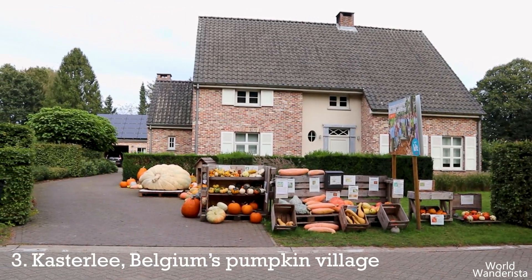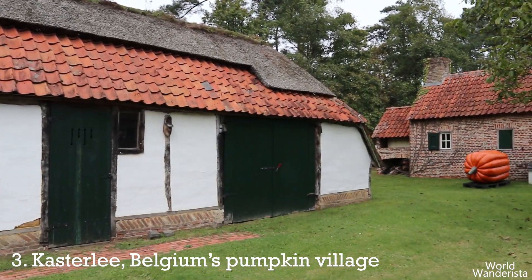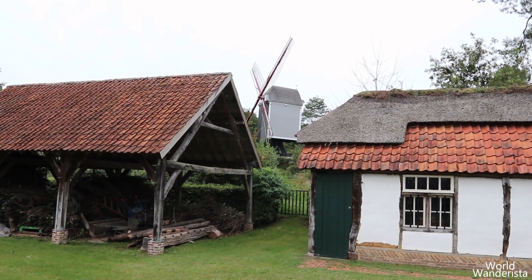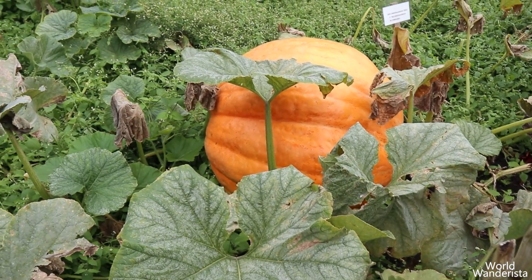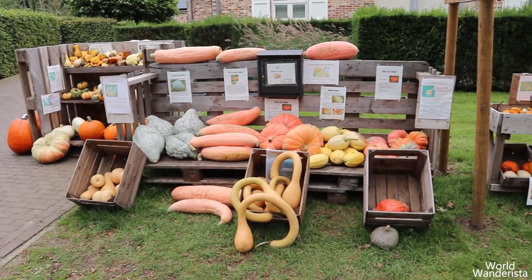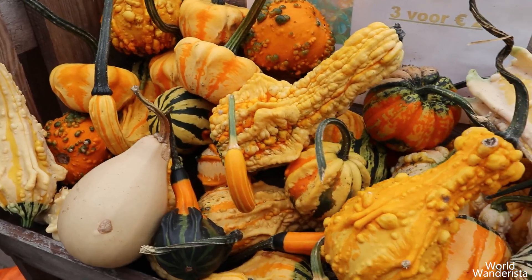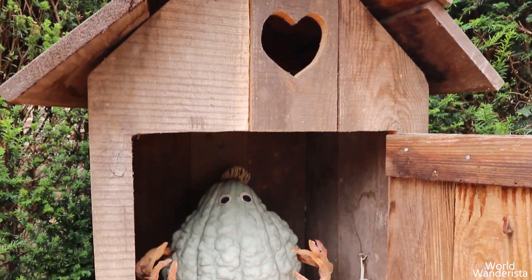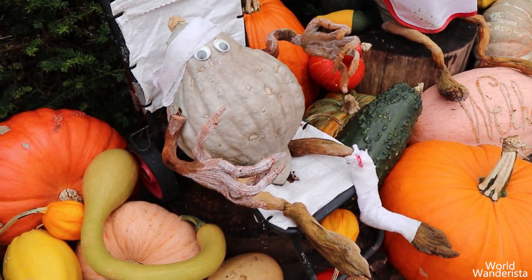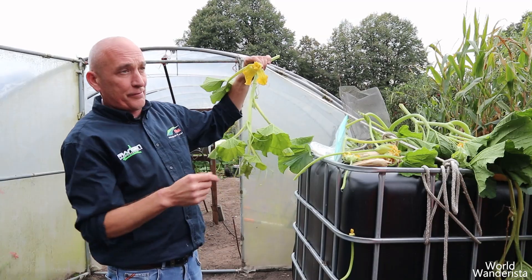Next stop: Kasterly, the pumpkin village of Belgium. Each year the pumpkin community organizes a hike to teach people more about the history of pumpkins in Kasterly. The starting point was Heemerf de Waaiberg, where you can find a few giant pumpkins and discover how the pumpkin growing process starts. The hike then proceeds to the garden of former European pumpkin grower champion Jan Biermans, who sells all kinds of pumpkins in his front yard and even puts up some funny pumpkin decorations.